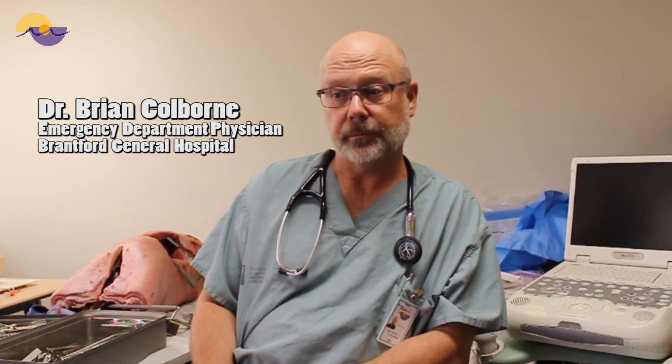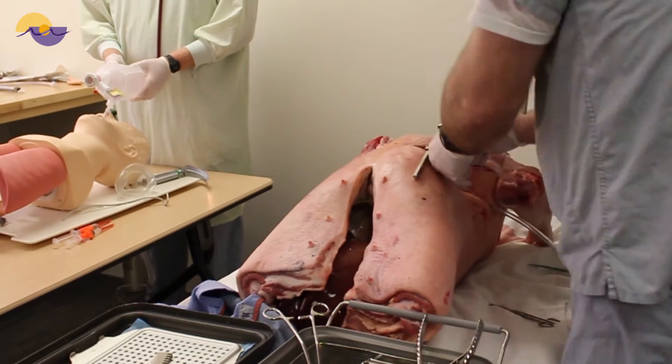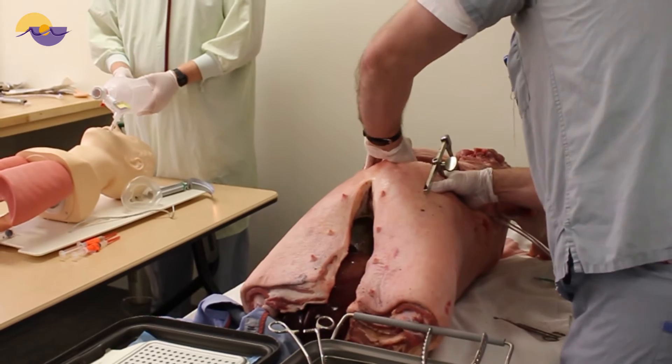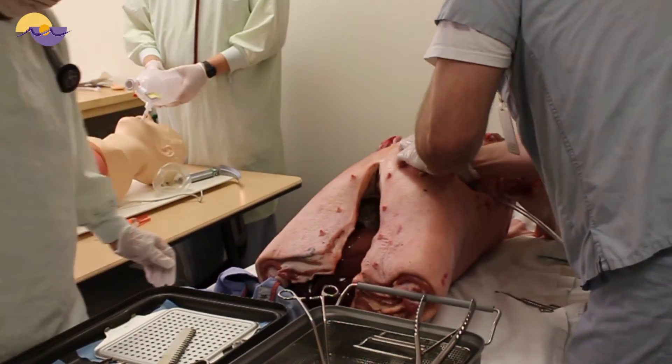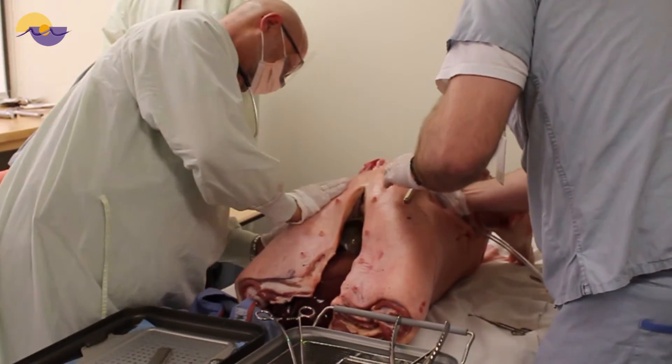I've been here for approximately 22, 23 years. The simulation has been a great experience. It allows members of the staff to share their experience — some older staff with the lesser experienced staff. The simulation is a good practical reminder of skills that we should all have by this point in time.